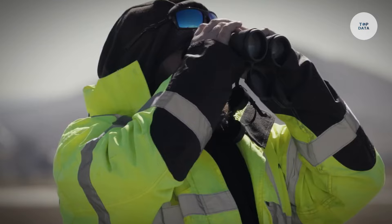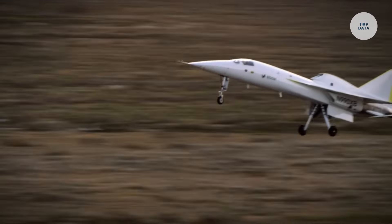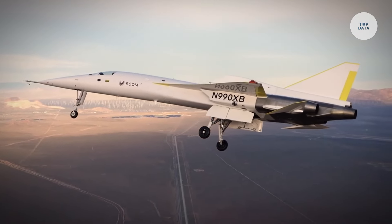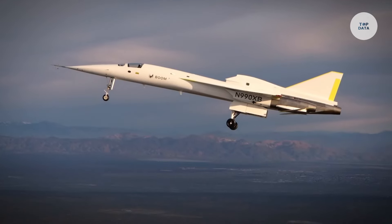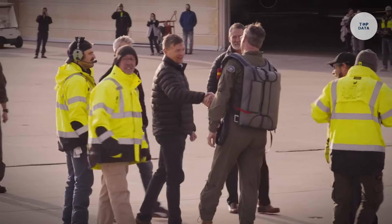Powered by three General Electric J85 engines, the XB-1 generates a combined thrust of 12,300 pounds, enabling it to reach speeds greater than Mach 1. It is equipped with an augmented reality vision system, enhancing pilot visibility during takeoff and landing. The aircraft can reach speeds of up to 238 knots, operate at altitudes of approximately 7,120 feet, and measures about 62.6 feet in length.